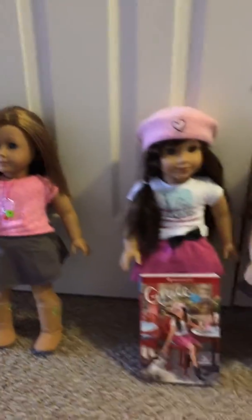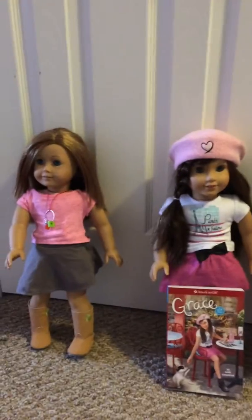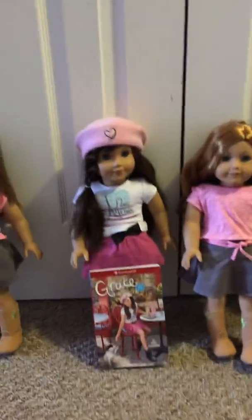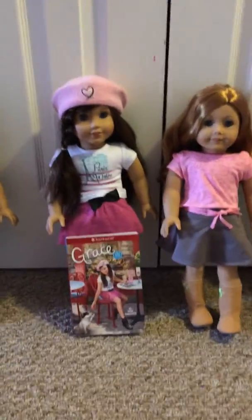Hi guys, it's me, kittygirl563, and I'm going to show you my whole entire American Girl collection. I have two dolls that come with names and books, and I have three dolls that don't come with books.